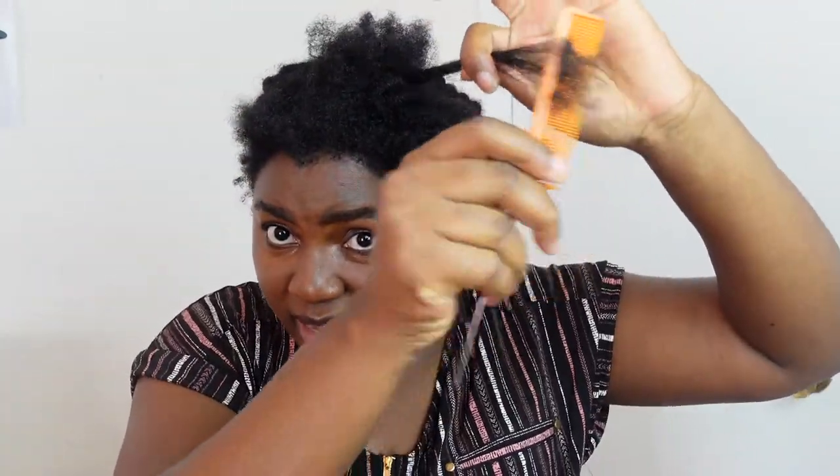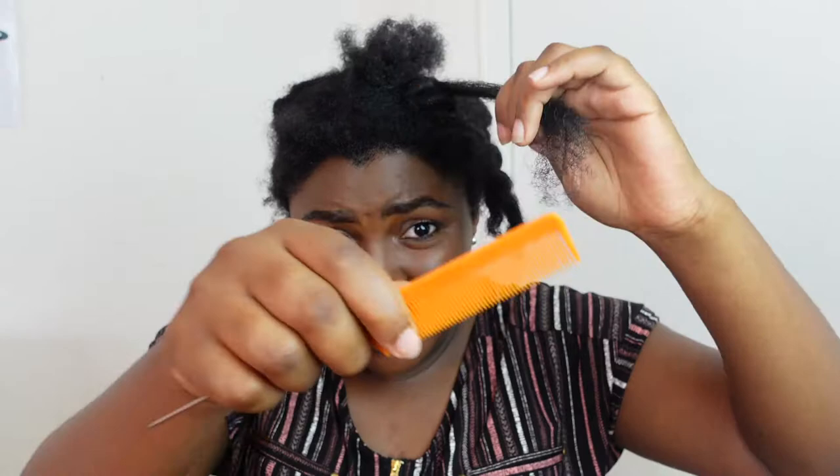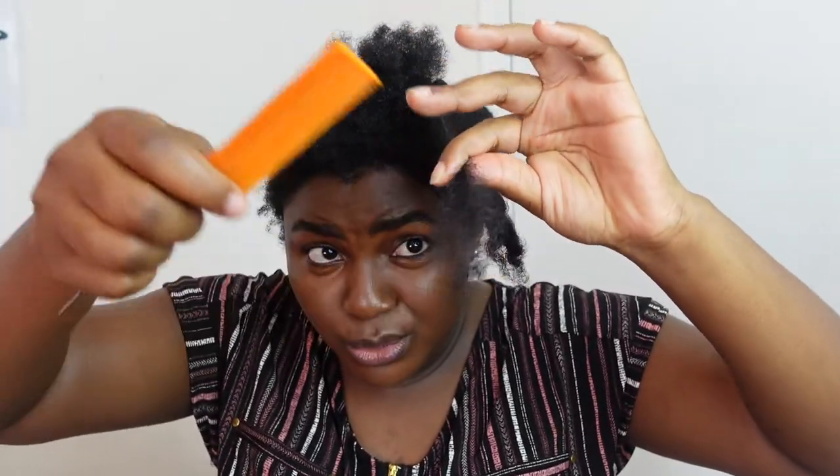If I were to use a fine-tooth comb to detangle, even starting from the tip it's still going to be very difficult — look at how much I'm struggling and losing strands. But if I go in with a wide-tooth comb, look at how much easier that is. I don't lose hair that way. By doing that I retain a lot more length than I lose. Avoid using tiny combs.